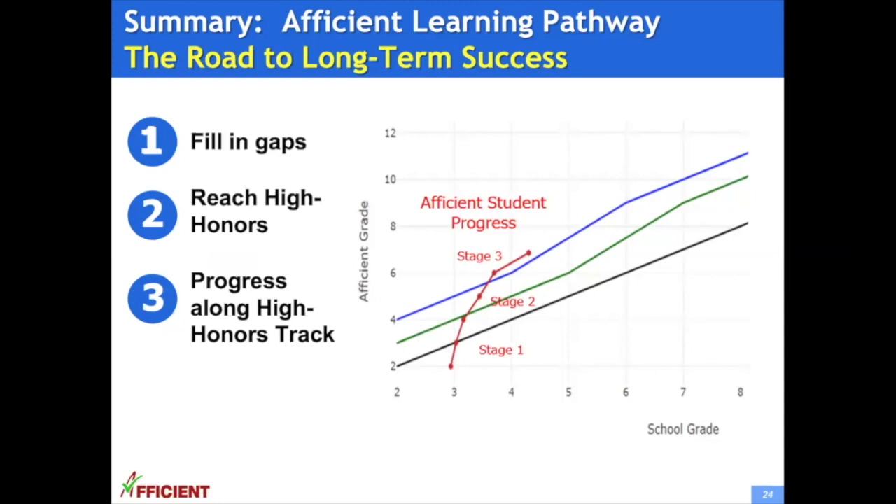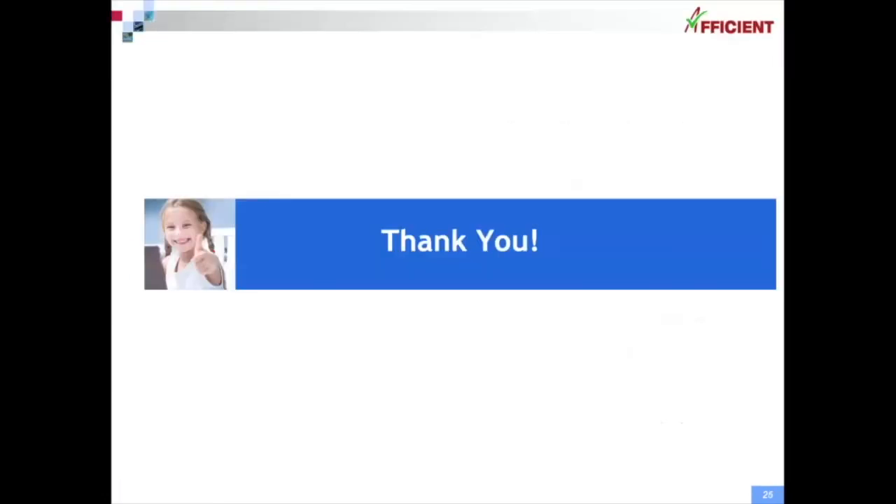In summary, Afficient learning pathways are the road to long-term success. They help students systematically and efficiently fill in gaps, reach high honors, and excel in high honors. This way, students achieve and maintain consistent academic success. Thank you all for listening, and we wish all your kids the greatest success.